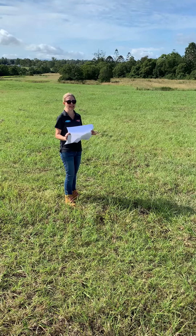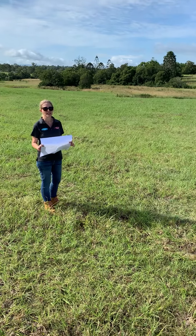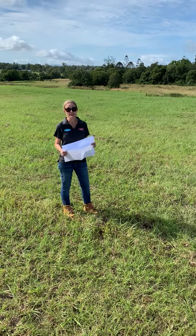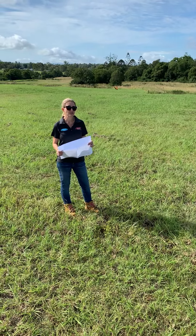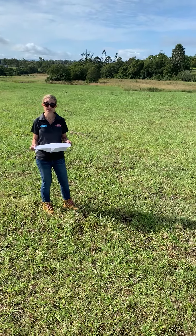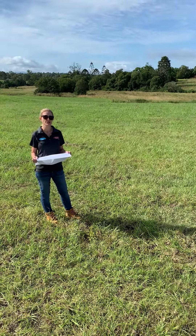So you've found your block of land, you put your offer in, it's under contract. You then start looking at builders and house designs. All of our plans on our website will show the measurements of your house, so you can actually print them out and have a look through to see if that house is really going to suit this block.